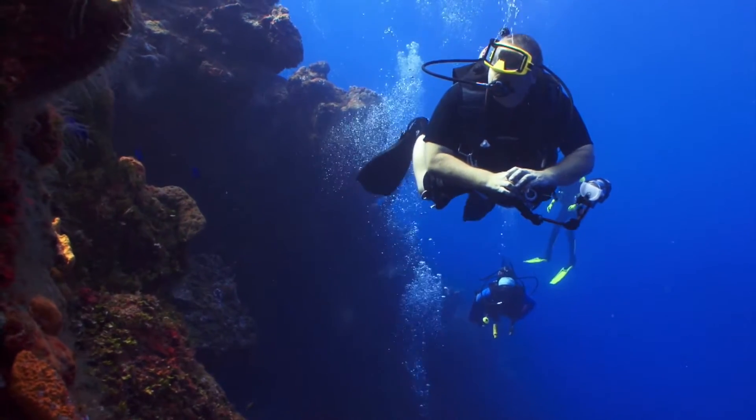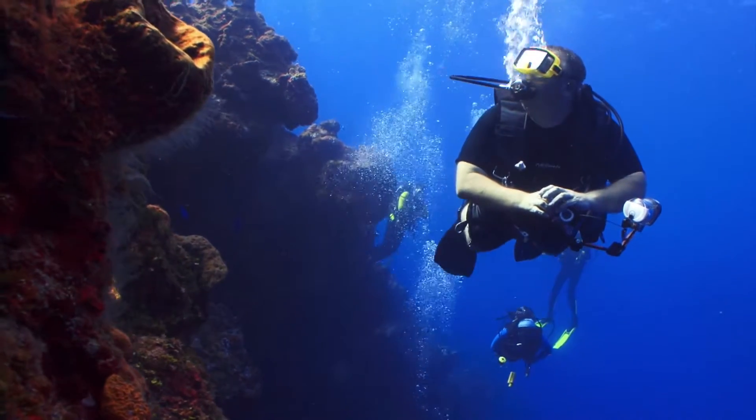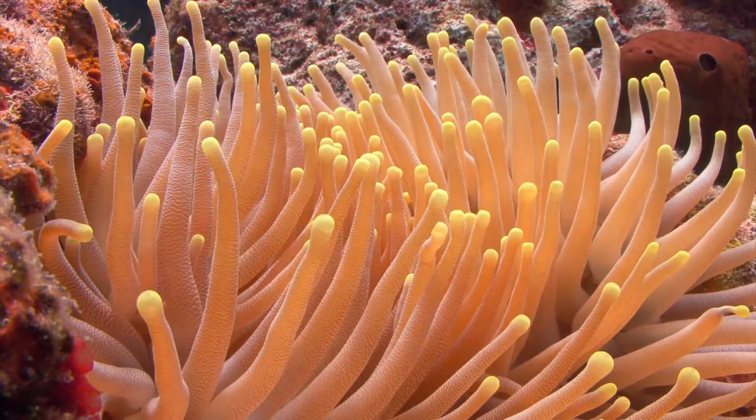In the marine environment, there are a lot of really small-scale processes that affect large ecosystems. For example, coral reefs — while they can extend hundreds or thousands of miles — are built by individual coral polyps that are around a millimeter in size.